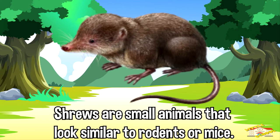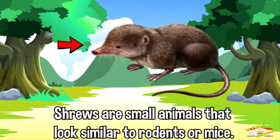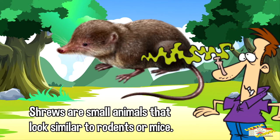Shrews are small animals that look similar to rodents or mice, but with a long pointed snout, red-tipped teeth, small eyes, and round ears. With a cylindrical body completely covered with dark brown fur, their tail is long without hair. Its pungent body odor can also identify its presence.